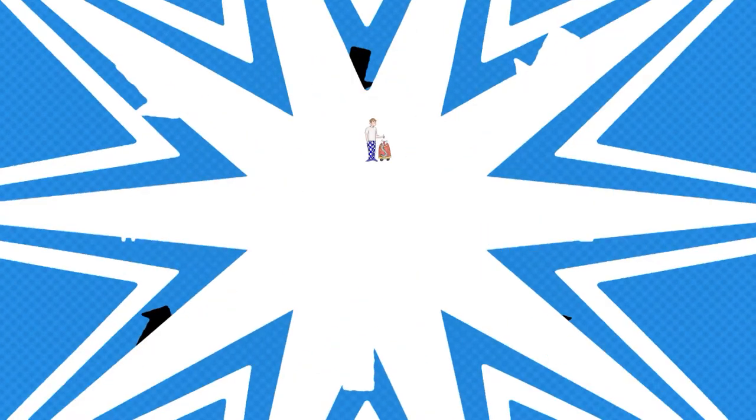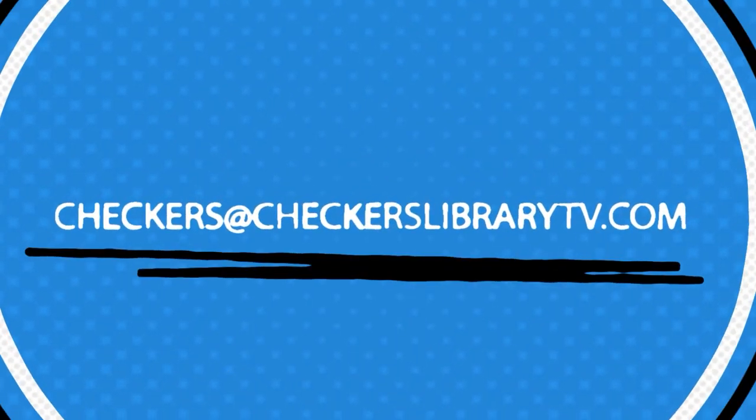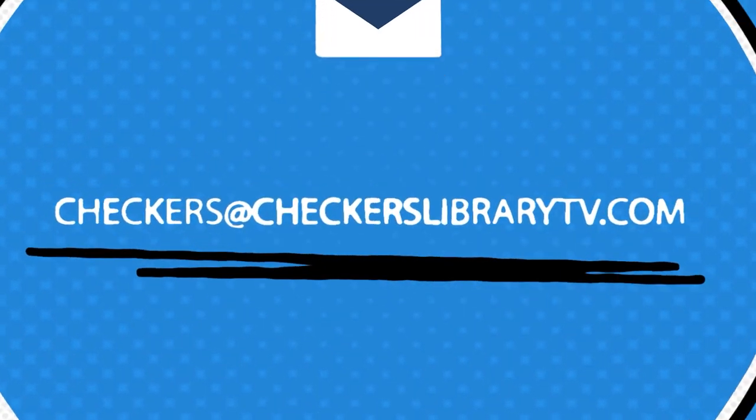If you would like to email Checkers and Snoozer, send your emails to checkers@checkerslibrarytv.com. We always look forward to hearing from you.